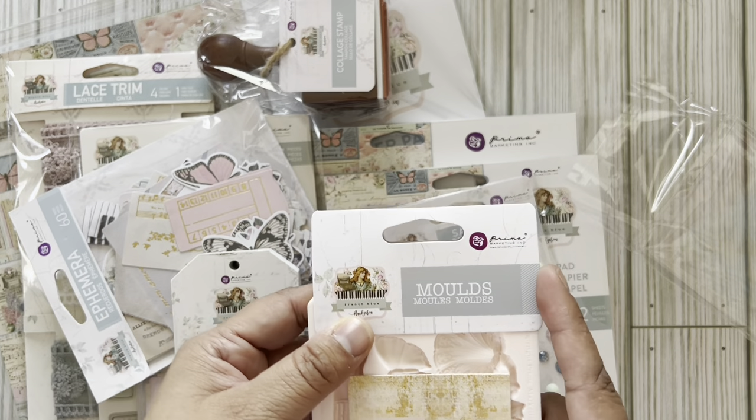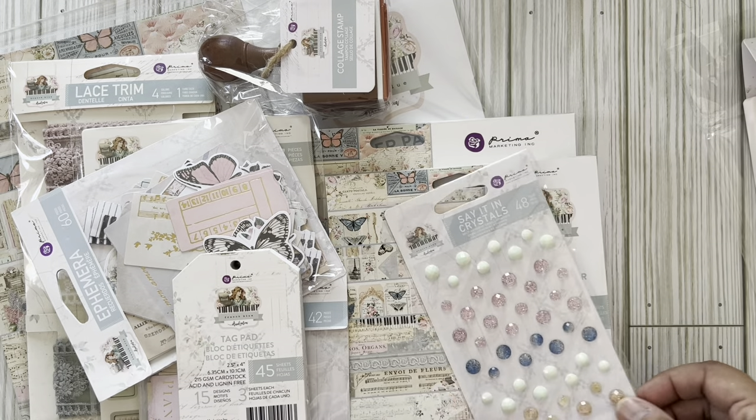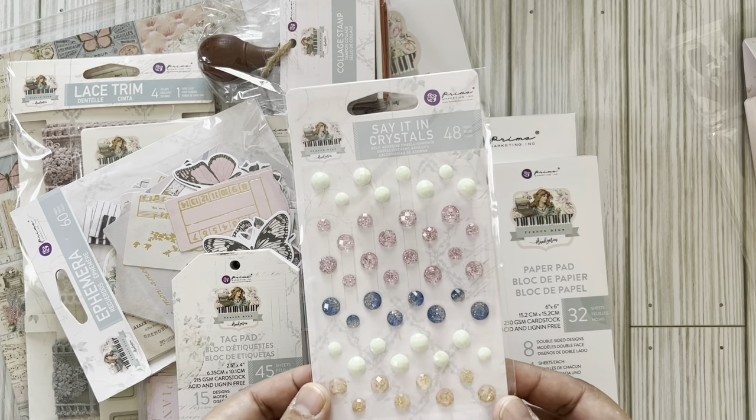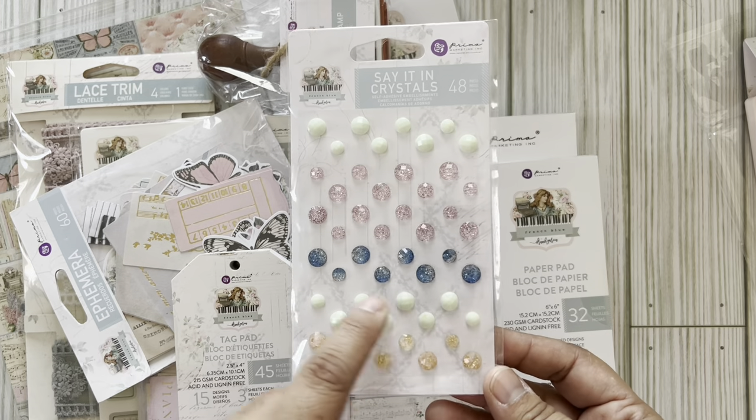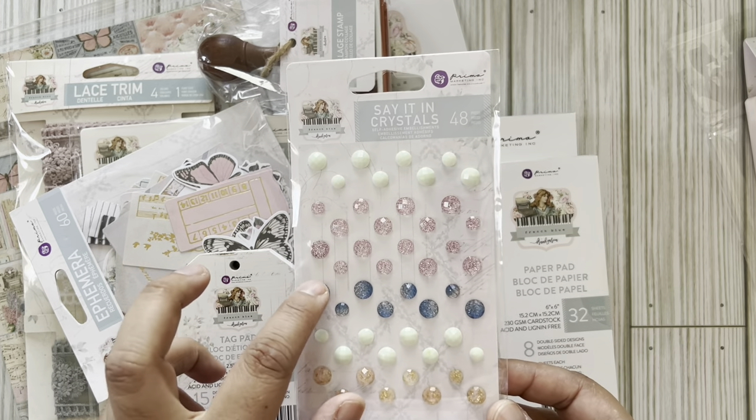These crystals are gorgeous - that's like a minty green. Lovely. And then these would be pretty on snowflakes.